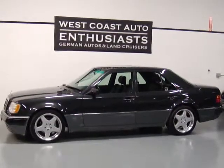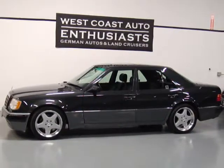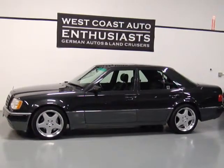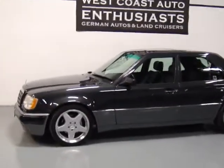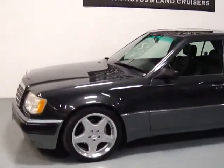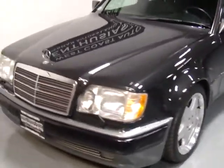Thank you for visiting West Coast Auto Enthusiast. Today we're featuring a 1992 Mercedes-Benz 500E. This is a very uncommon car — a single owner, local Portland car. They only made 1,500 of these through 1992 to 1994.